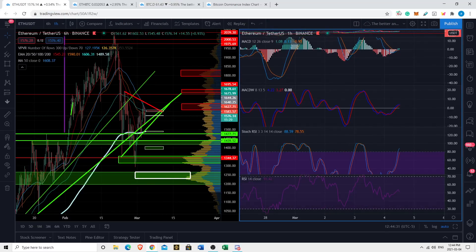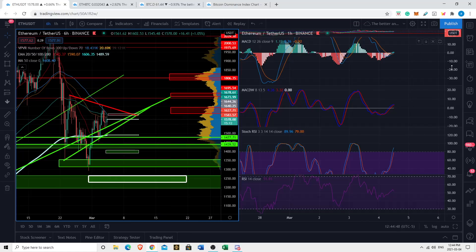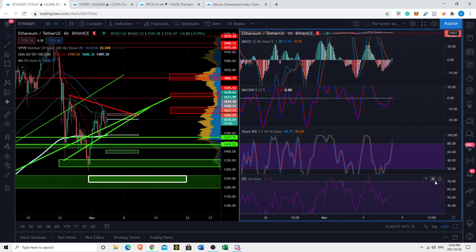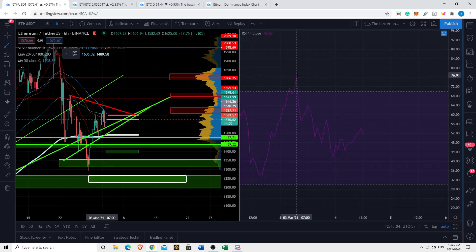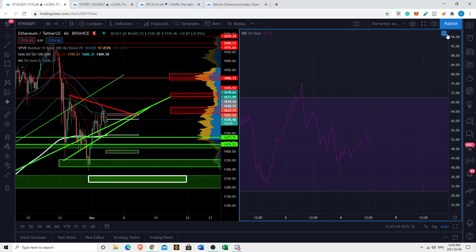For those who don't know — whenever you're doing TA, the more indicators you have pointing in the same direction, the more confident you can be about direction. When you have different indicators pointing in different directions, that's what I mean by not having a strong confluence of reasons. On the one hour, the MACD has a bullish crossover on the way up, stochastic is on the way up, weighted MACD is on the way up, but the regular RSI is on the way down. Interestingly, I see bullish divergence on the RSI here — if we continue to make a higher high in RSI, we'll hopefully see a higher high in price action too.